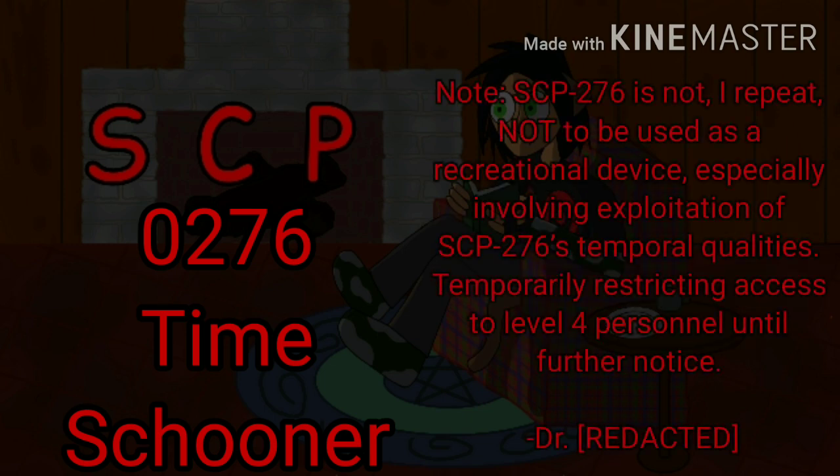Note. SCP-276 is not — I repeat — not to be used as a recreational device, especially involving exploitation of SCP-276's temporal qualities. Temporarily restricting access to level 4 personnel until further notice.